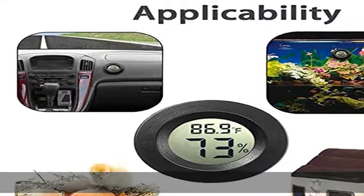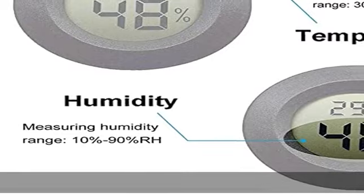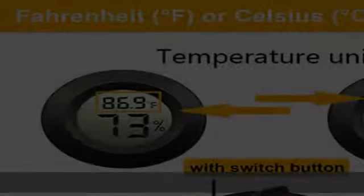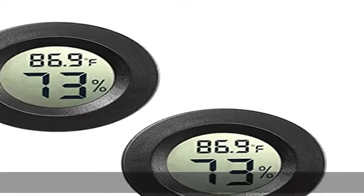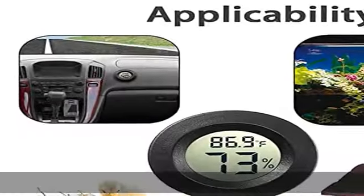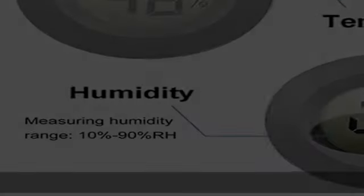4: Fast response — measures every 10 seconds with 24 sensitive vents to provide updated and accurate readings. Wide measuring range: work temperature from 0°C to 70°C (32°F to 158°F), work humidity from 10% to 99% RH.